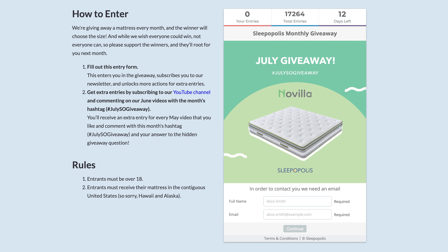Some other ways to enter include subscribing to our YouTube channel and commenting on our latest videos with the hashtag JulySO giveaway. Again, that's hashtag JulySO giveaway.